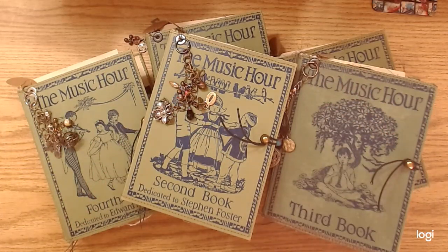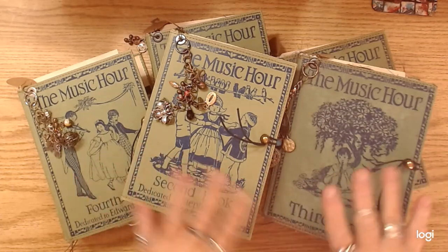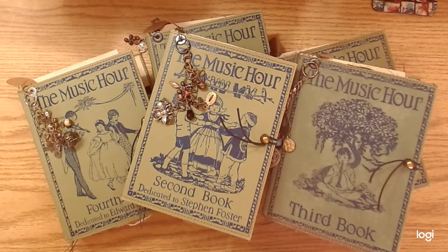Hey you guys, how's things? I finished the Music Hour books that I actually started quite a while ago. A lot of what's in these is similar to the hardcover journals that I just had like a week and a half, two weeks ago. I just wanted to sort of finish these a little bit differently since they're such beautiful, beautiful books. I just wanted to give them a little bit of special treatment, and I wanted to add some stuff to them different than what I did with the other ones.